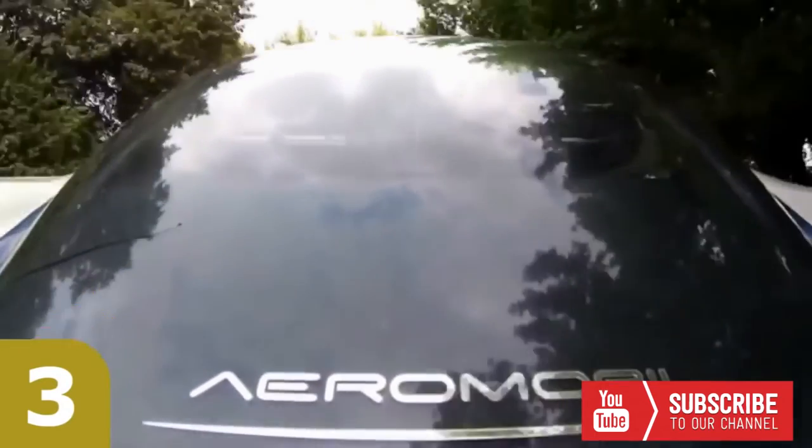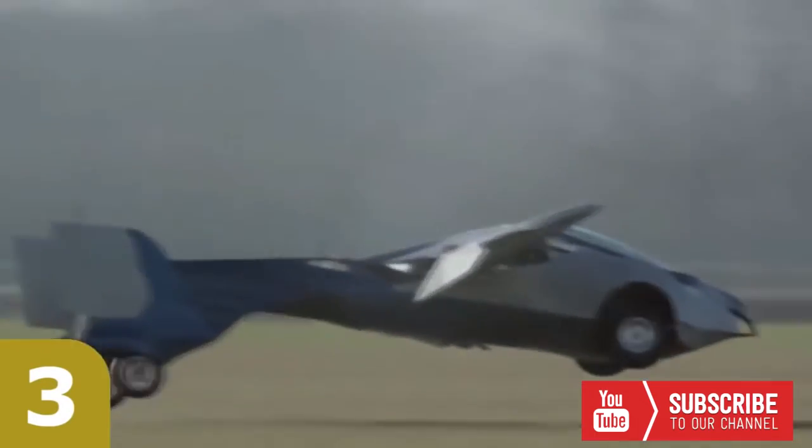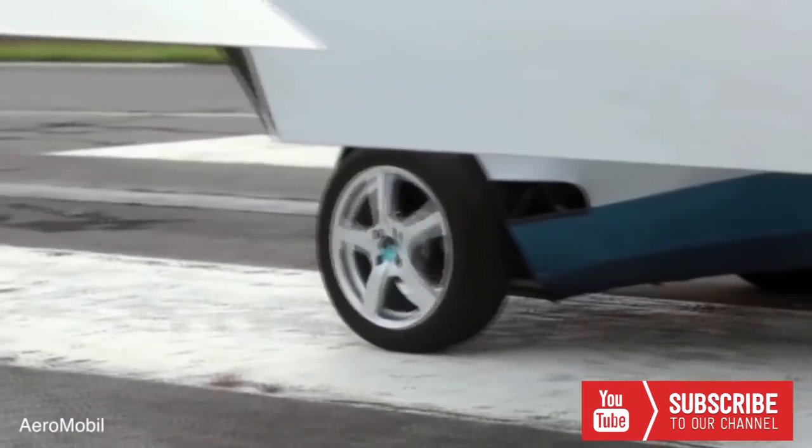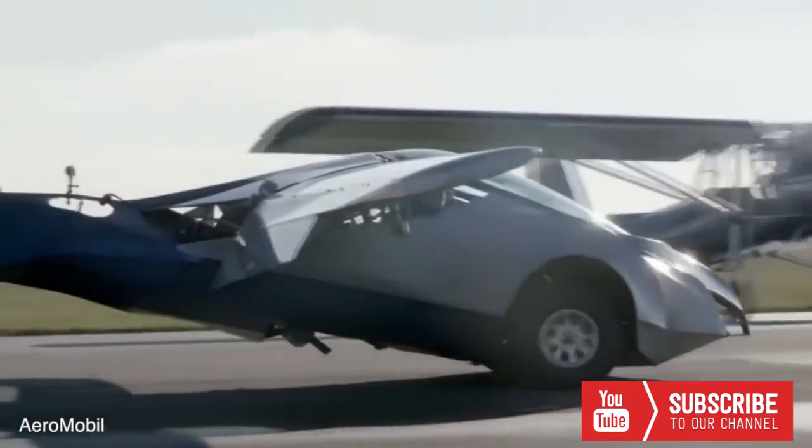The Aeromobile 2.5 recently demonstrated a successful takeoff and landing. The futuristic vehicle is an impressive, functional prototype of the company's Aeromobile 3, a third-generation concept.